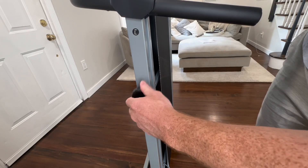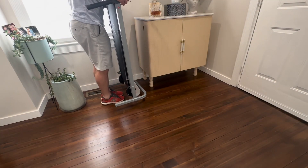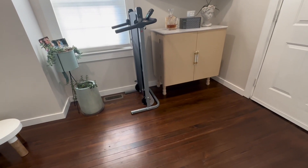Another great feature is the built-in LCD monitor that tracks important workout data. Additionally, the quiet operation of this manual treadmill is a huge plus. I've said goodbye to crowded gyms and hello to a convenient at-home workout.